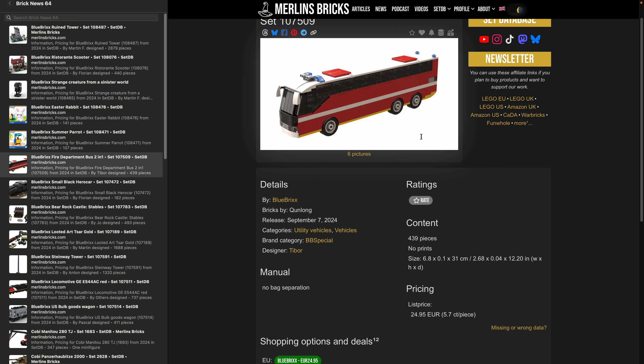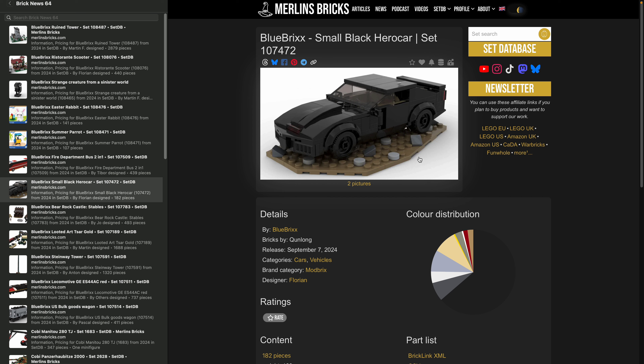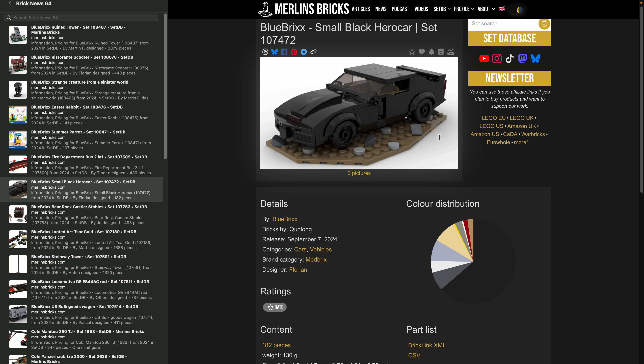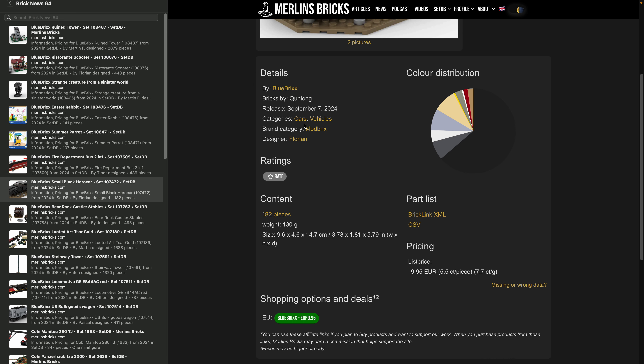439 pieces and BlueBricks is asking for 25 bucks. Then we have the Small Black Hero Car — looks damn familiar, like a Knight Industries 2000. It's the 107-472, designed by Florian. At the end of the day it's a black Trans-Am with a red light in front. 182 pieces and BlueBricks is asking for 10 bucks.